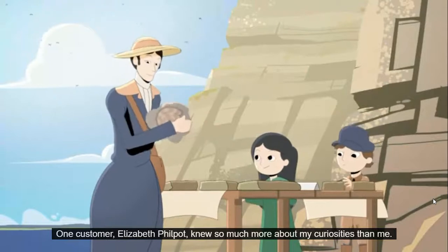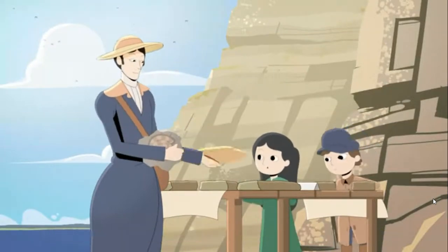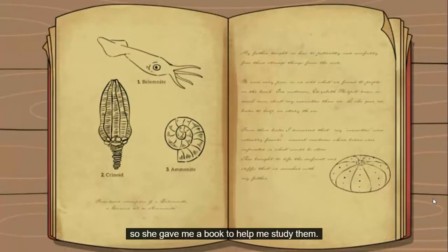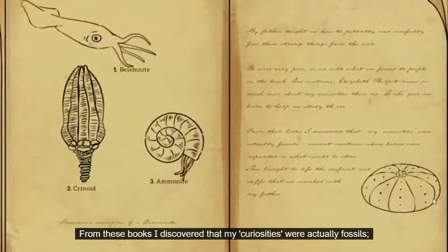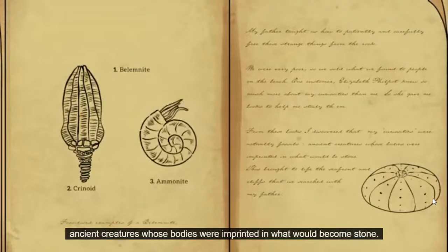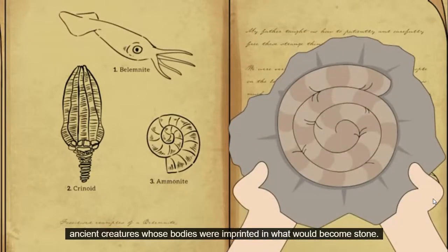One customer, Elizabeth Philpott, knew so much more about my curiosities than me, so she gave me a book to help me study them. From these books, I discovered that my curiosities were actually fossils, ancient creatures whose bodies were imprinted in what would become stone.